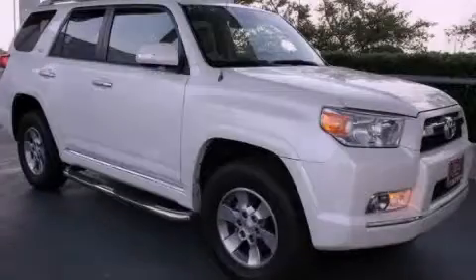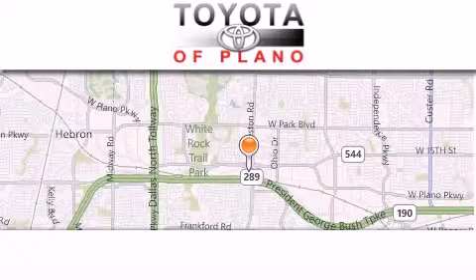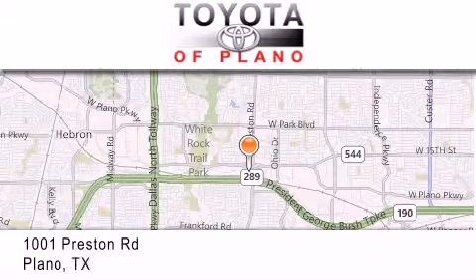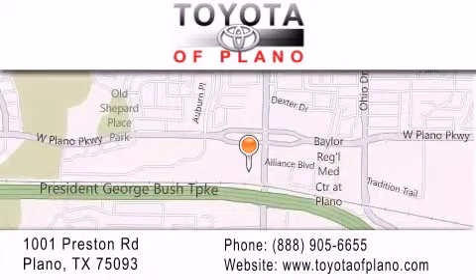Contact us today to arrange your test drive. Toyota of Plano is located at 1001 Preston Road in Plano. Our goal is to exceed all of your expectations to ensure that you'll return for future visits. Toyota of Plano.